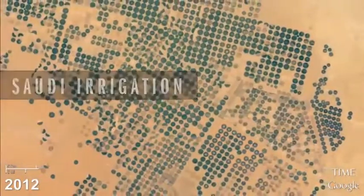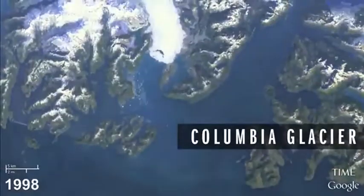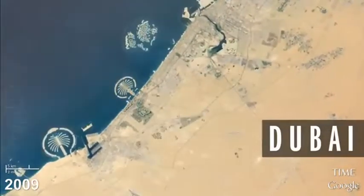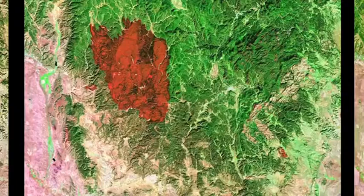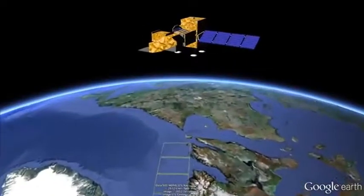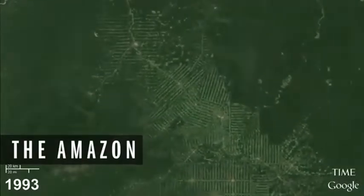What we've built is the world's first multi-decade animated time lapse of the Earth. Working with our partners, the U.S. Geological Survey and NASA, we've brought online millions of satellite images starting from 1984 to 2012. It's trillions of pixels of satellite imagery data that have never been available to the public before, and we've stitched that together into this seamless animation of the planet changing over time.